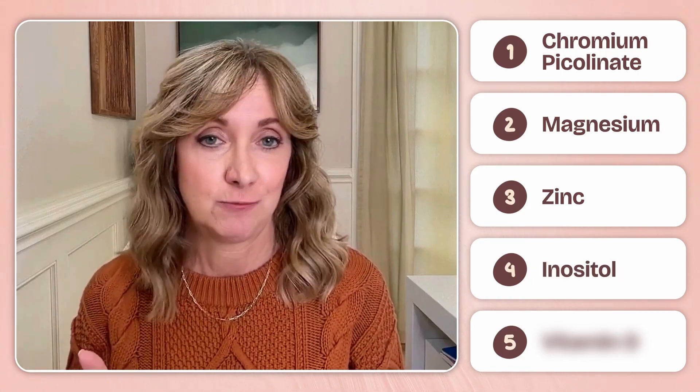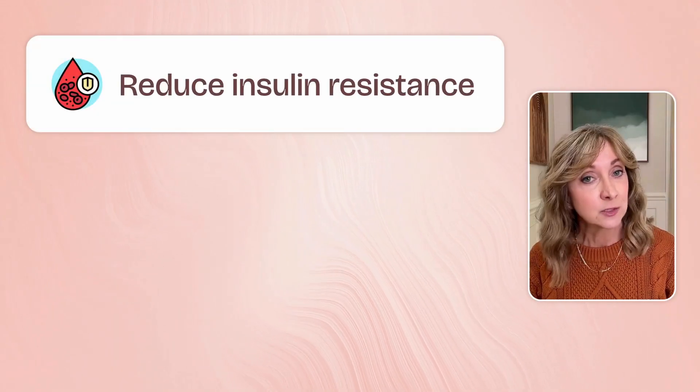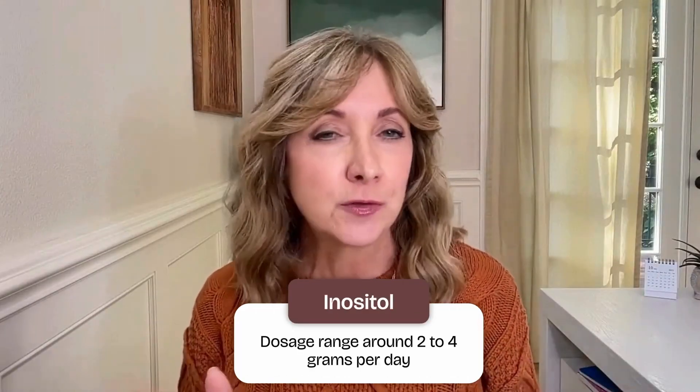Number four: inositol. Inositol acts more like a signaling molecule than a vitamin, helping insulin communicate with your cells. The two main forms — myoinositol and d-chiroinositol — work together to improve insulin sensitivity and glucose uptake. It's been extensively studied in women with PCOS, where it helps reduce insulin resistance, restore ovulation, and lower testosterone. But research also supports benefits for people with prediabetes and metabolic syndrome. Most studies use a 40-to-1 ratio of myo to d-chiroinositol, often around 2 to 4 grams of myoinositol daily paired with small amounts of d-chiro. It's gentle, safe, and can be a great foundational support for anyone struggling with insulin resistance.